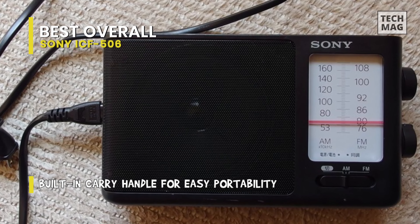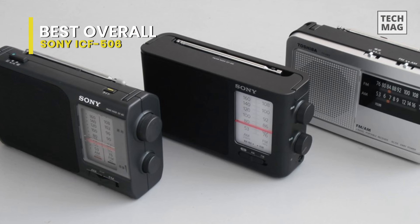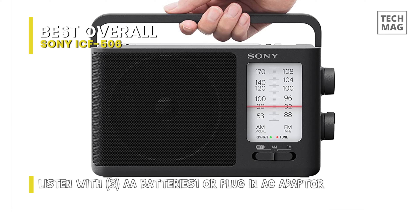An integrated handle enables portability. It's a portable radio, not a boombox. The volume and sound quality are perfect for what it is. Tuning this radio is a little different compared to traditional analog radios.